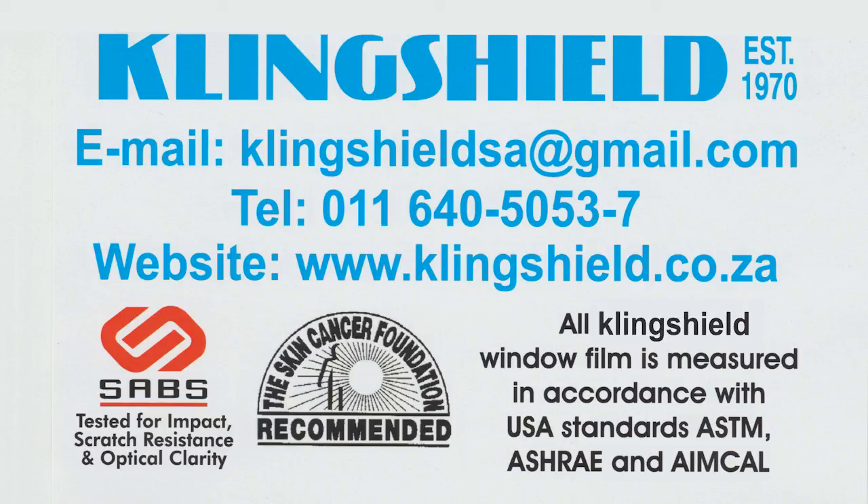And you can't see through, but I can see you. Raise your glass to Klingshield! Klingshield!